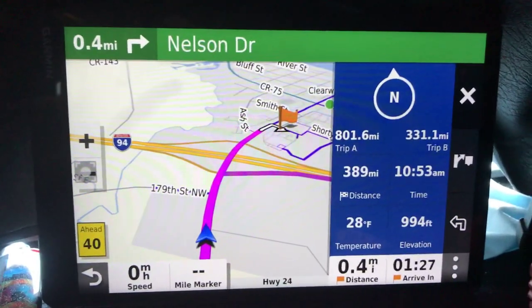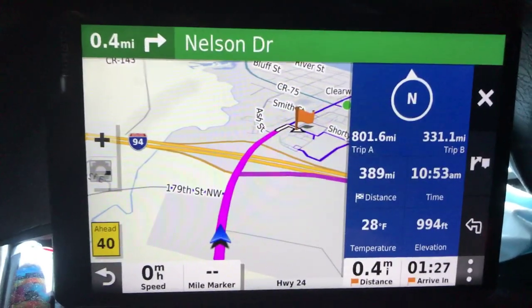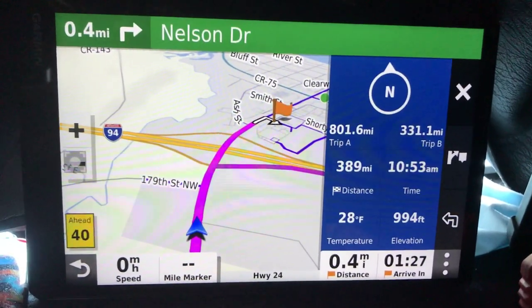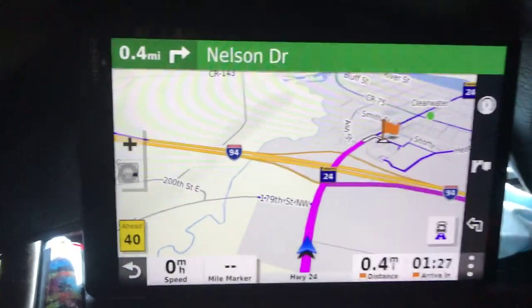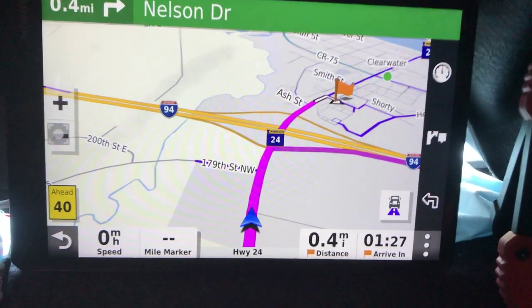If you've had one of the Garmins before — like the 760, 770, or 780 — this is essentially the same way you operate it. There are a few little tweaks here and there that make it a little bit different. There's just the main screen showing where I am and where to go.